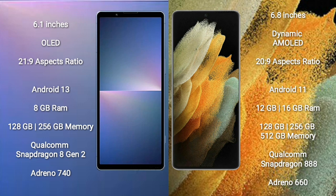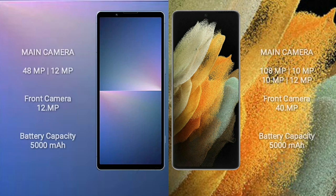Samsung Galaxy S21 Ultra comes with 12GB or 16GB RAM and 128GB, 256GB, or 512GB internal storage, Qualcomm Snapdragon 888 processor, and GPU Adreno 660. Sony Xperia 5 Mark 5 rear dual camera setup: 48MP plus 12MP, and front camera 12MP.